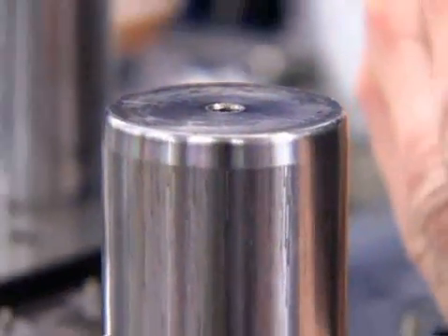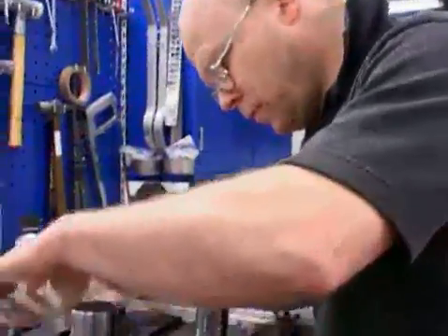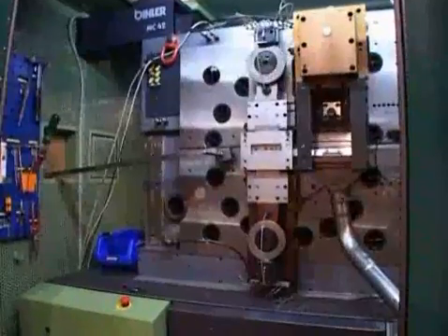Tools are also designed so that they can be quickly and simply serviced by our tool room personnel. This means that our customers can feel secure and reassured that they will always receive a high quality product, whilst also being confident that the price is competitive.